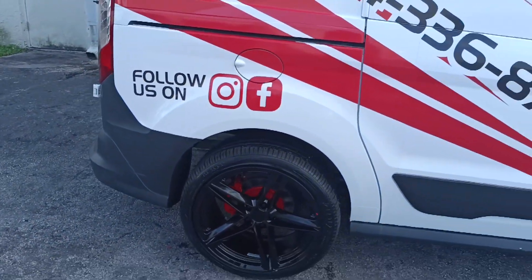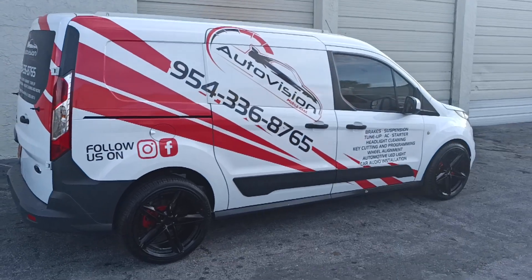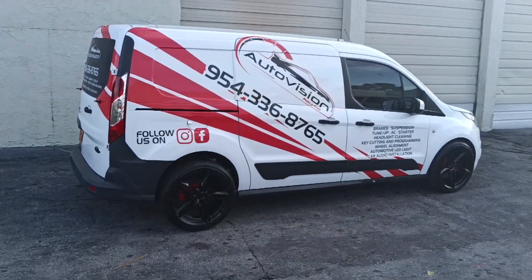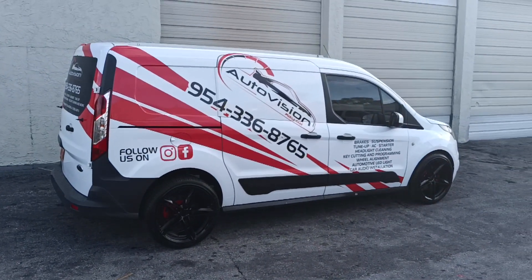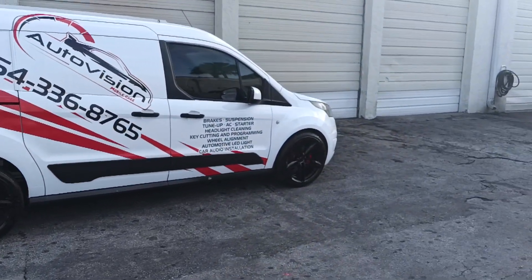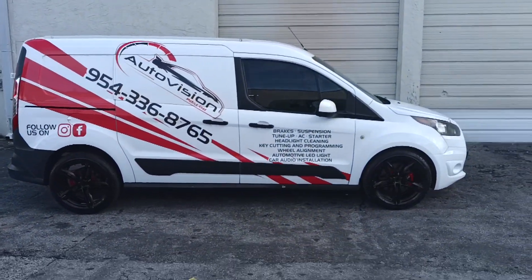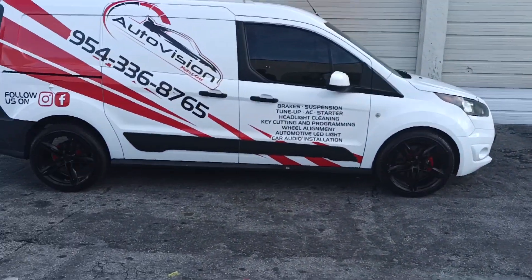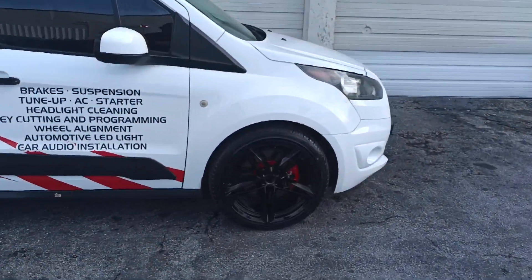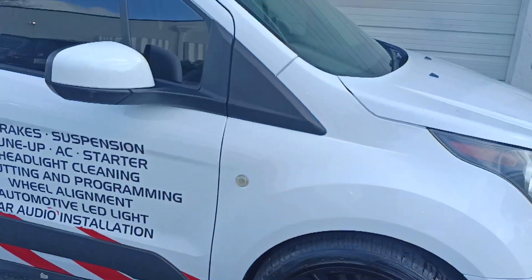They are 19 by 10s and they fit perfect. The two tire shops I tried to get the tires from told me they couldn't work, and I went against their words and it came out beautiful. One of the center caps didn't come in the box, but I'm going to change them anyway.